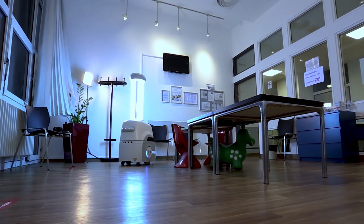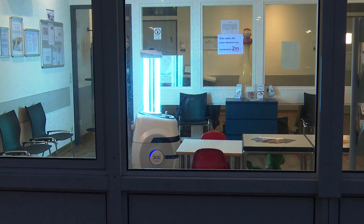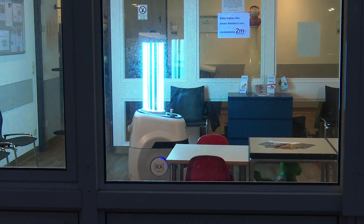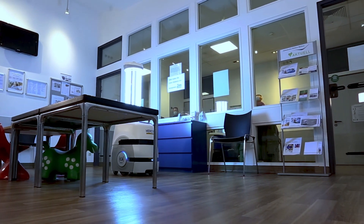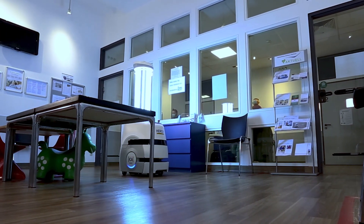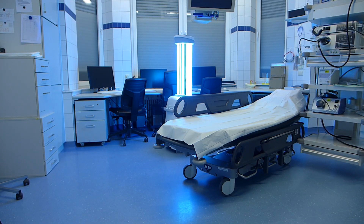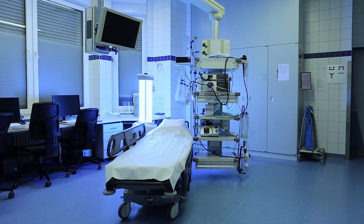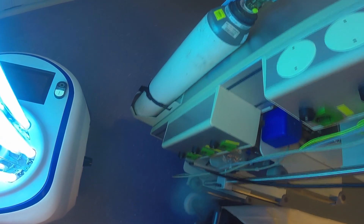Due to UV-C radiation, no people are allowed in the room while the robot is disinfecting. The robot must move autonomously and safely during this time. What works very well here is routing in the environment and navigating through very narrow spaces and areas. That's where all the competitors fail, and where I say that we have found a partner that can definitely do that. That gives us a huge advantage in the disinfection robot competition.